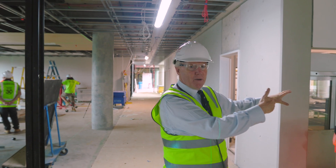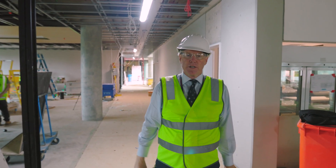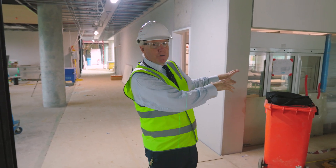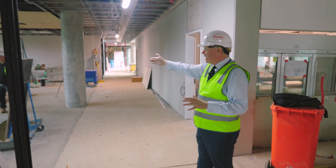Students will have the point of sale here and be able to access the things that they need. There'll be a bench over there for toasties and a microwave too, so they can do some self-catering as well as have some prepared food. The student services office will be here.